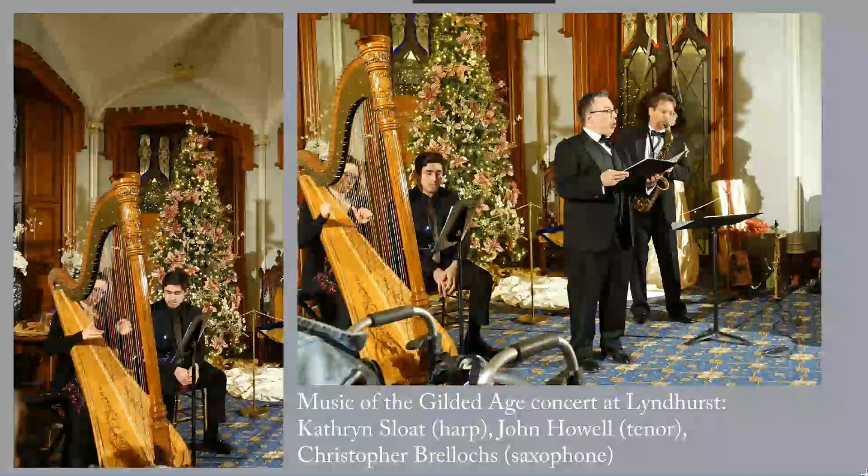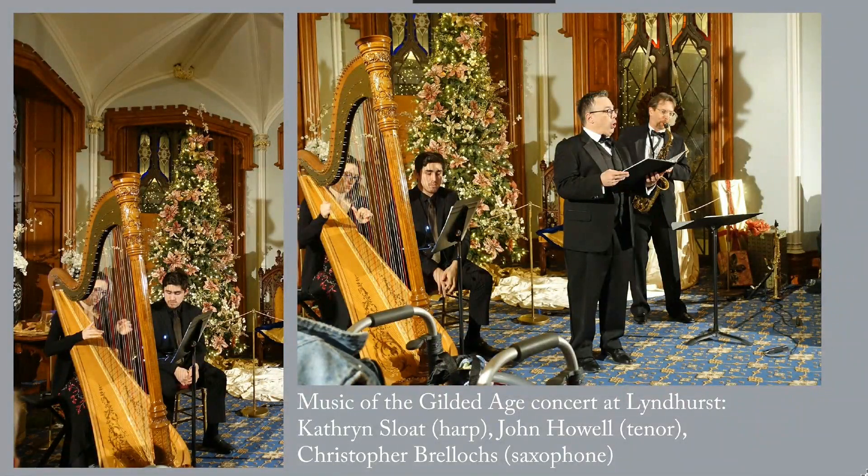If you go to the blog post, you'll find links to a wonderful clip of Music of the Gilded Age concert at Lyndhurst, and a link to more still photos of the performance. The acoustics were fabulous. I'm very sorry that I don't have a better picture of the harpist — I was at the wrong angle — but the one on the left gives you a picture of the ceiling, which is very nice.